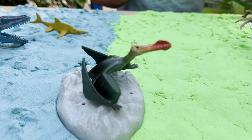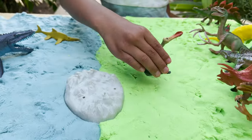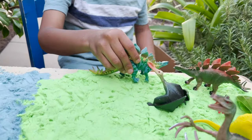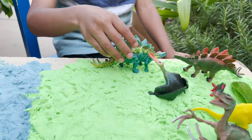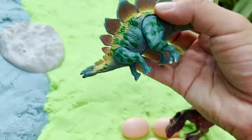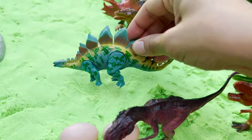Our next dinosaur is a Pterosaur dinosaur — flying dino. Another herbivore. I love this color of the Stegosaurus. A cool Stegosaurus, different colors. Herbivore. This is a really nice color dinosaur.